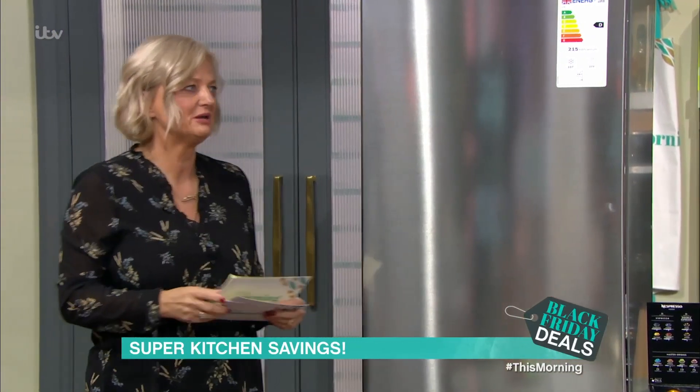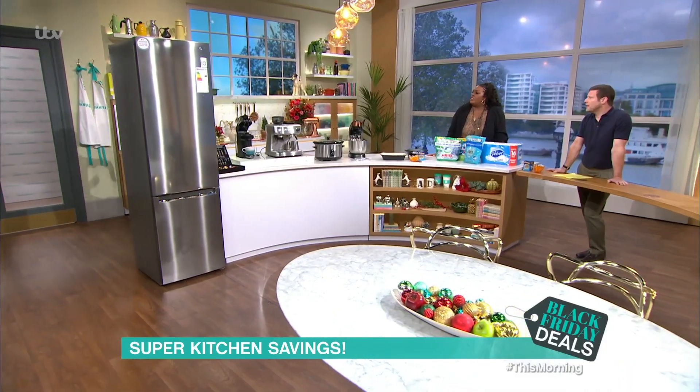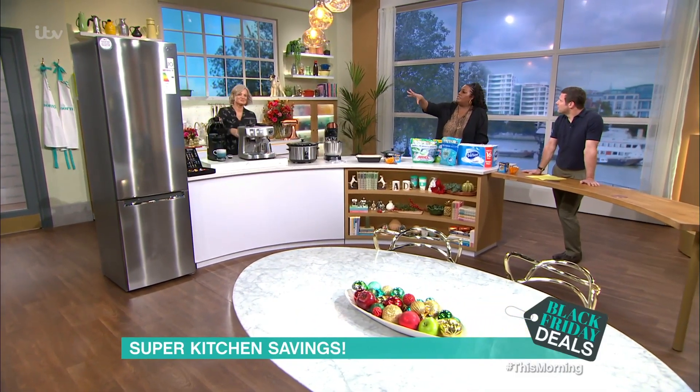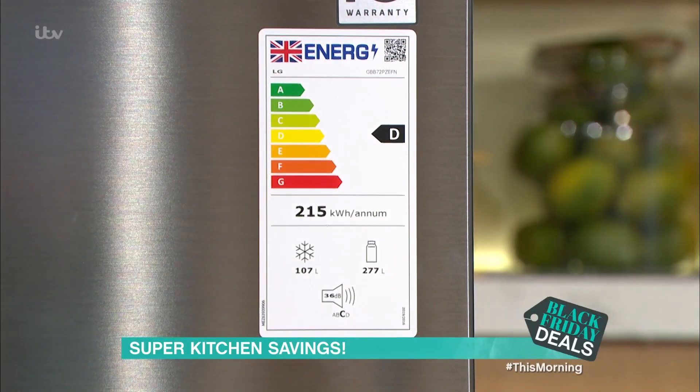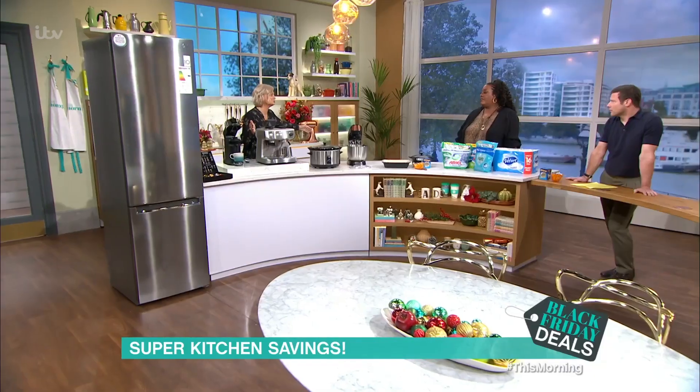Please look at your energy ratings before you buy any more equipment for your house this year. And when you say look at the energy ratings — compare it with the others that are there, see if it's got an eco mode, and see if it is the most energy efficient one you could be buying.